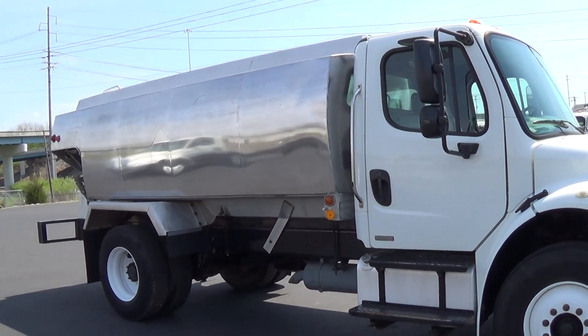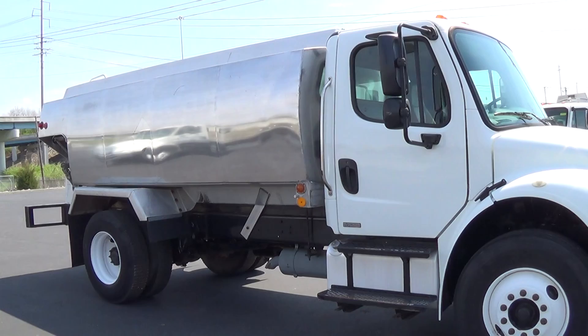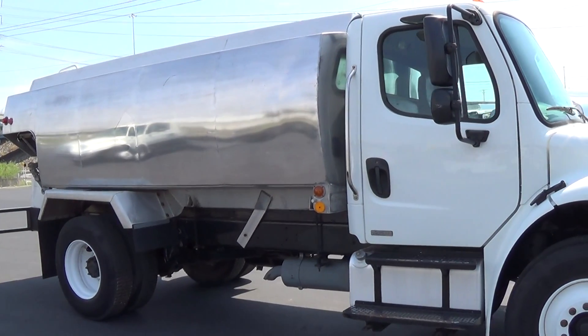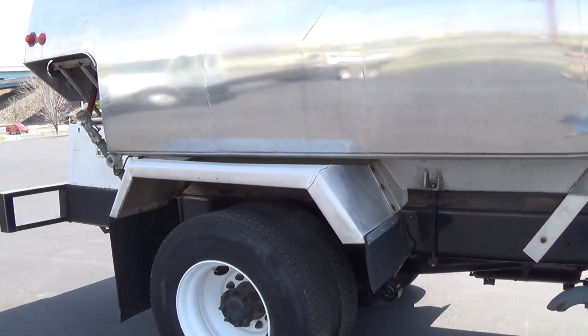The tank is a 1979 Tech-Weld 2400 gallon two compartment aluminum tank. Compartment sizes are 600 and 1800. It is an MC306AL with a 2½ inch Blackmer pump.